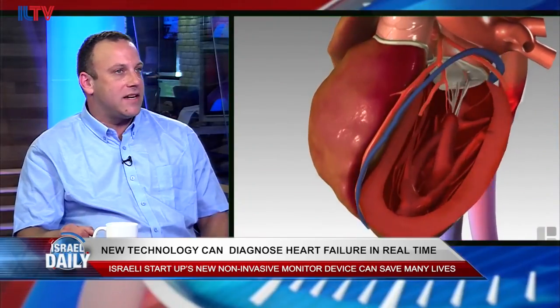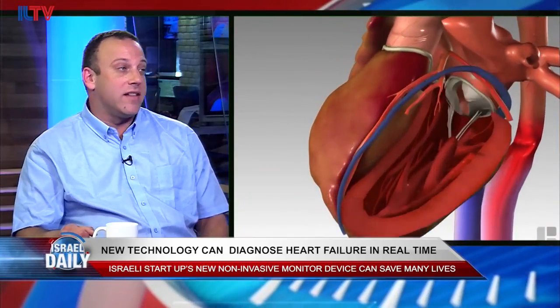We will be able to give clinicians, cardiologists, and patients for the first time the ability to non-invasively measure left ventricular end-diastolic pressure, which is an indicator of heart failure. This will allow us to predict deterioration of the patient's condition and correctly diagnose them in real time.